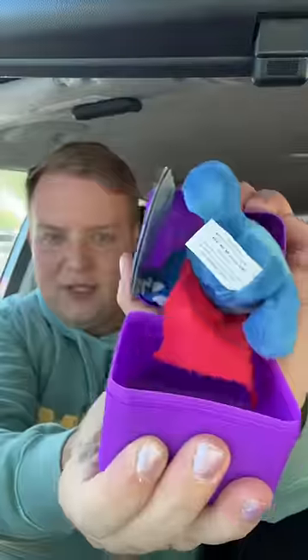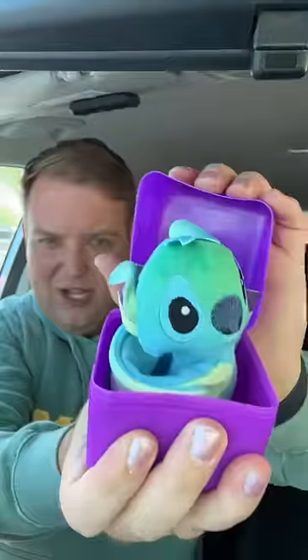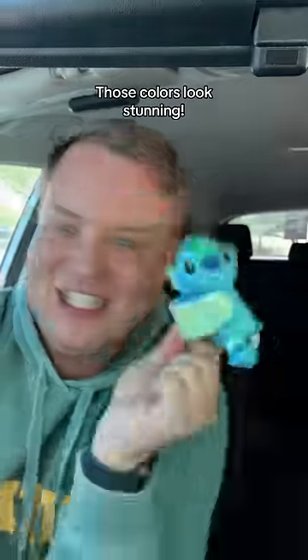Box two. It's Superhero Stitch. Look at his little cape. Box three. It's Tie-Dye Stitch. Those colours look stunning.